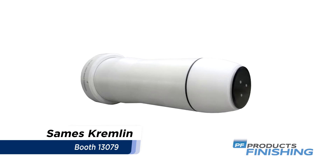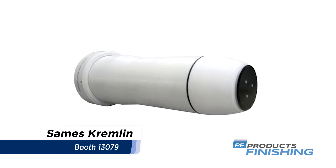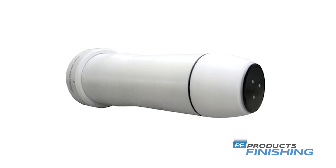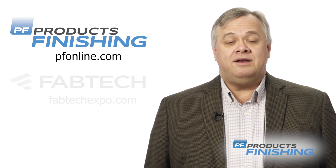Sames Kremlin will showcase new applications, products, and solutions for the automotive and general industrial marketplace, including powder-on-MDF applications and the Inno Bell powder bell sprayer with FANUC robots.